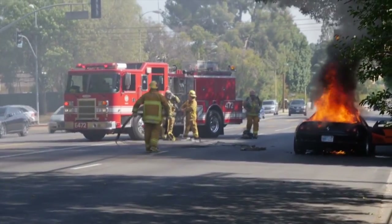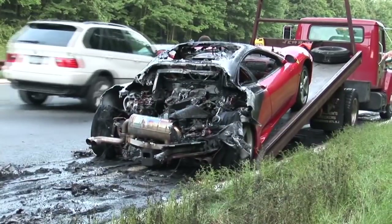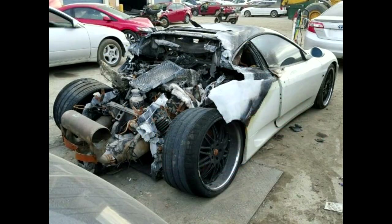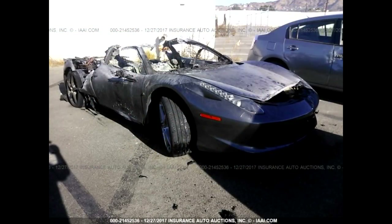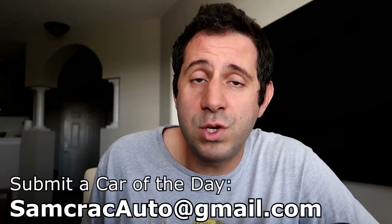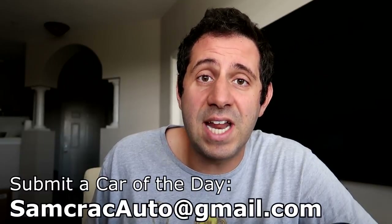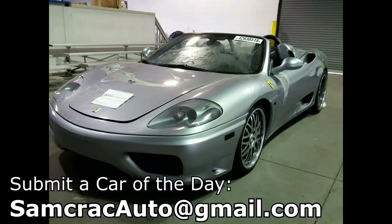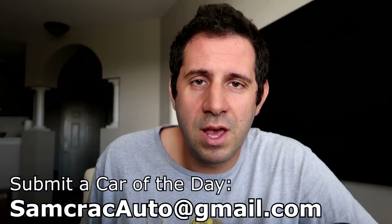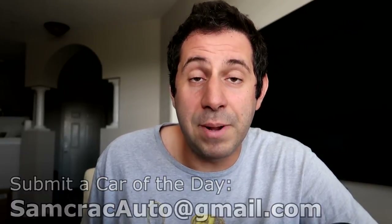If YouTubers haven't convinced you that a Ferrari will catch fire at any given moment, then head over to the salvage auction where you'll find several burn damage Ferraris that all share one major trait in common — except this one. Welcome to another Car of the Day, I'm Sam Crack, and today we're going to figure out why this Ferrari has such considerably different burn damage than all the other Ferraris selling at the salvage auction with burn damage.